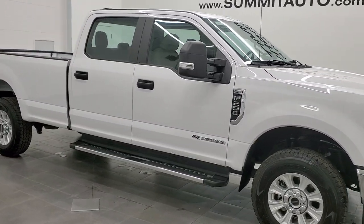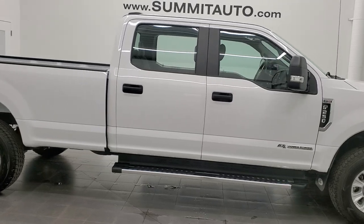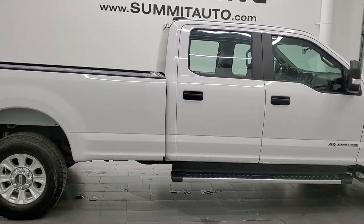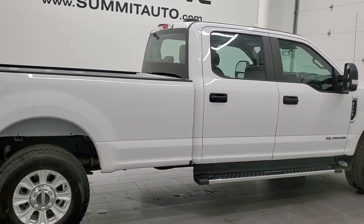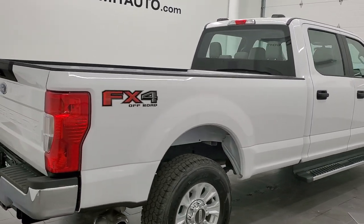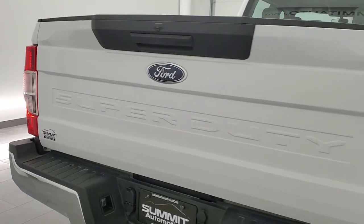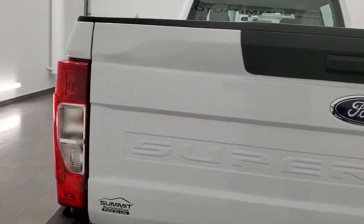Hey everybody, this is Brett. This 2020 Ford F-250 Crew Cab Longbox XL with the STX Appearance Package is stock number 12459Z. We're here at Summit Automotive in Fond du Lac, Wisconsin — your new and used heavy-duty truck headquarters.